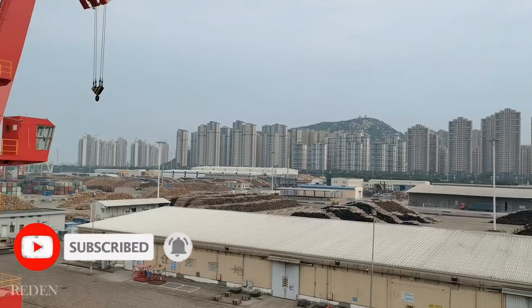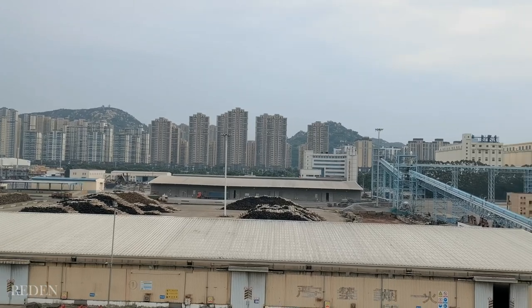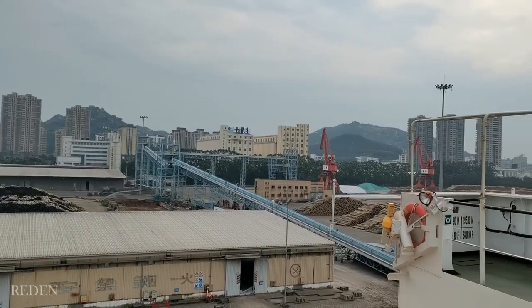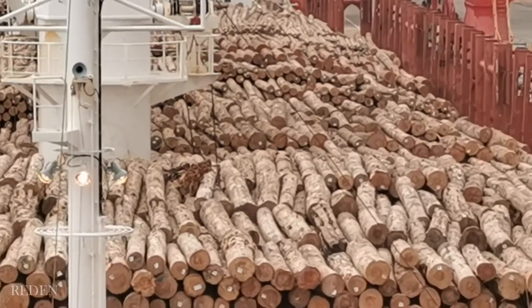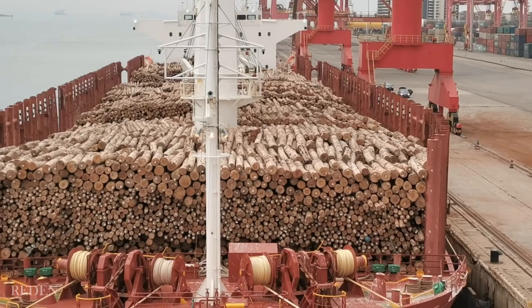Due to a steady growing demand of timber and wood products in the global market, there are countries contributing to the global timber industry through import and export. And who will deliver big amounts of timbers and wood products? Only ships. That's why there are plenty of ships sailing around the world carrying timbers to sustain the world economy.